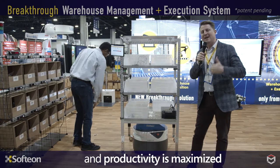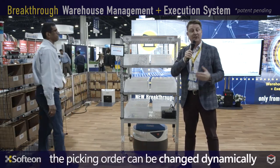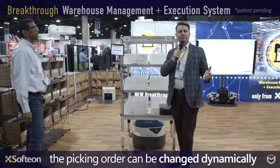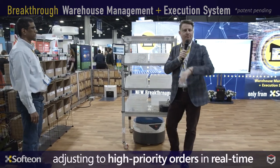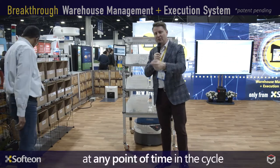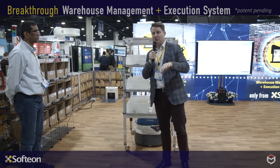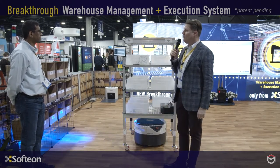You can dynamically change the picking orders on each cart as well. For example, if a new high-priority order shows up midstream, it's not a problem at all. You can reprioritize your picks in real time. It's another great benefit of what we're able to do here at Softeon.